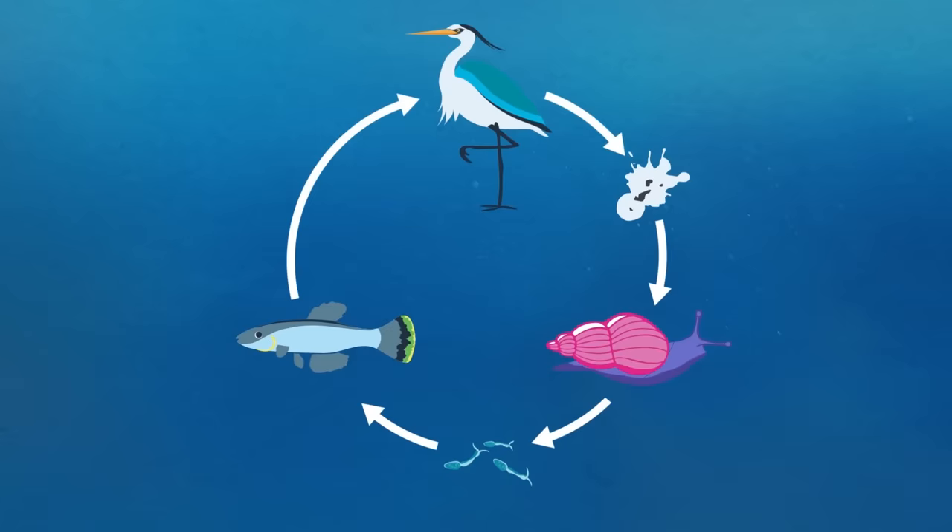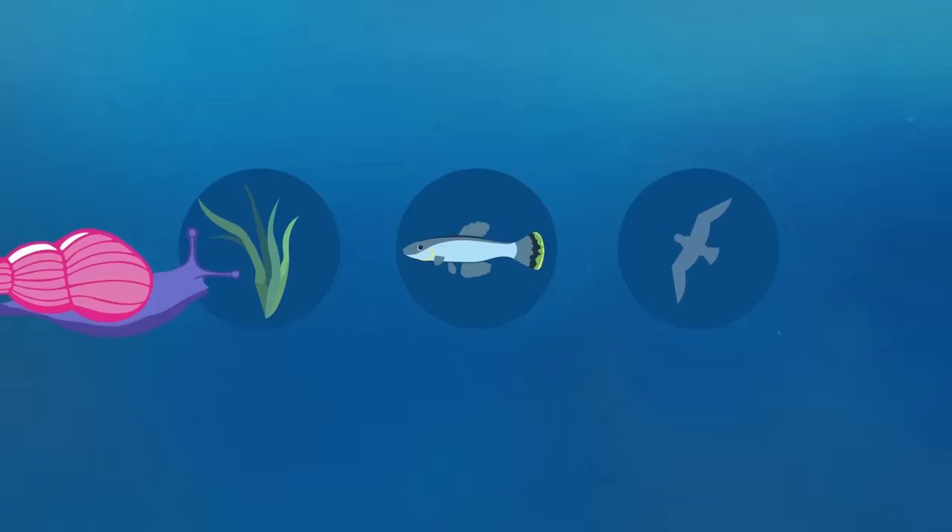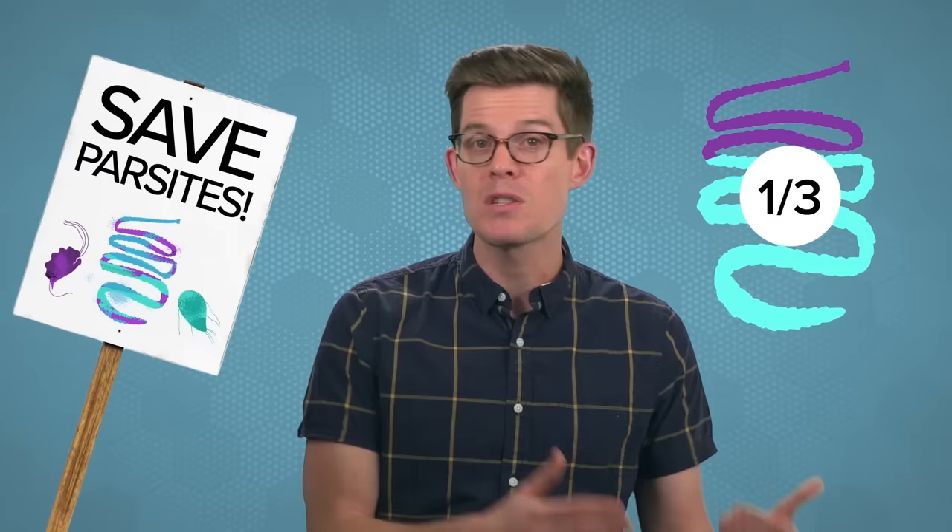Parasites cause us harm, so the simple and obvious answer is that getting rid of them is a good thing. But biology is rarely simple and obvious — preserving parasites could be more important than we realize. Returning to the California salt marshes: snails that aren't infected reproduce super quickly, which could lead to fewer plants, fewer fish, and less for birds to eat. By messing with a parasite, we've broken the ecosystem. Parasites are actually at risk — climate change could cause the extinction of a third of them by 2070. They're often gross, but critical to keeping balance in ecosystems. It's just as important to the environment that we save not only the whales, but also the worms inside their guts.